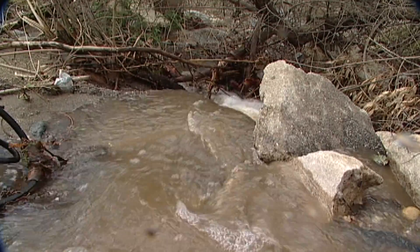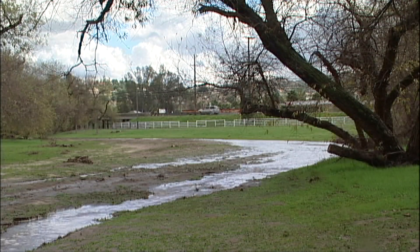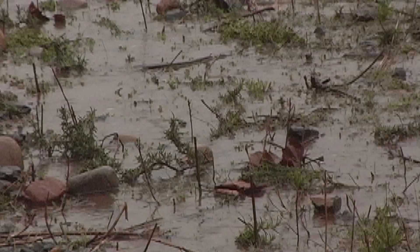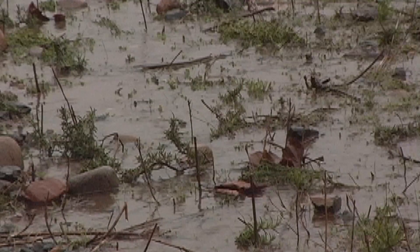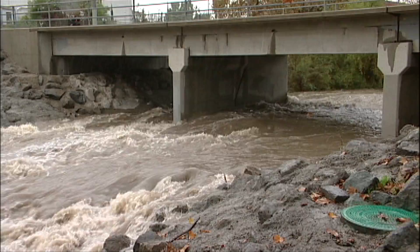Left to its own devices, nature has a highly efficient system of filtering runoff after a good rain. It soaks into the ground, nourishing the soil, or it flows downhill encountering natural vegetative filters before reaching a body of water.